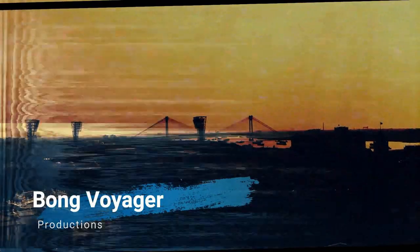Hello people, welcome back to another new episode from Bong Voyser. As promised last time, my vlog is ready and this time it is specially for the street photography lovers. Yes, it's all about photography.